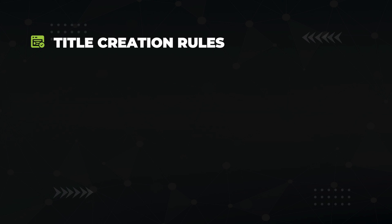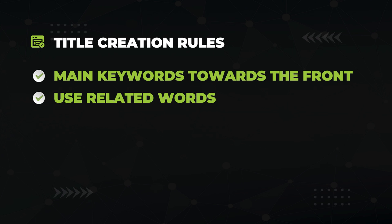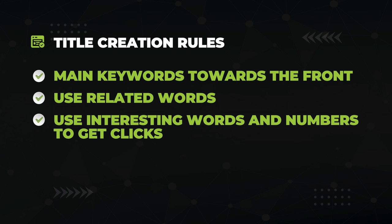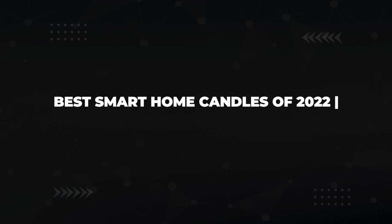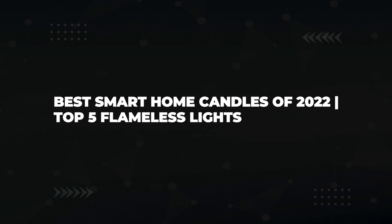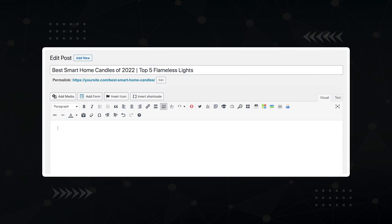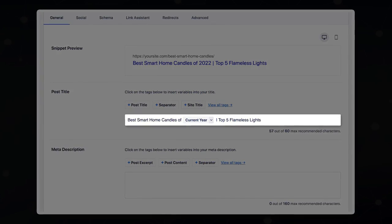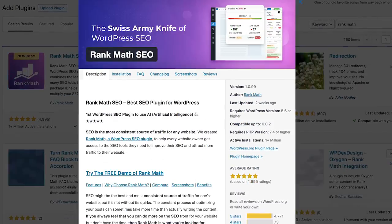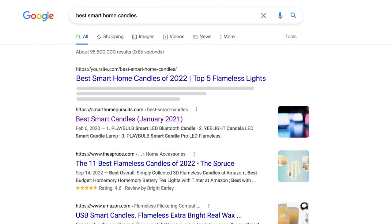It's time to write the title of your article. Create your title with the following rules: keep the main keyword towards the front, use related keywords to make the algorithm happy, use interesting words, dates, and numbers to encourage clicks, and keep it to about 60 characters. For our article, I suggest: 'Best Smart Home Candles of [Current Year]: Top 5 Flameless Lights.' Write this title in two places — first at the top of your article in the WordPress editor, and second in your title tag using an SEO plugin like Yoast or Rank Math. Both are free. Your title tag is what ends up being shown in the Google search result, so it's important to optimize it for both keywords and clicks.